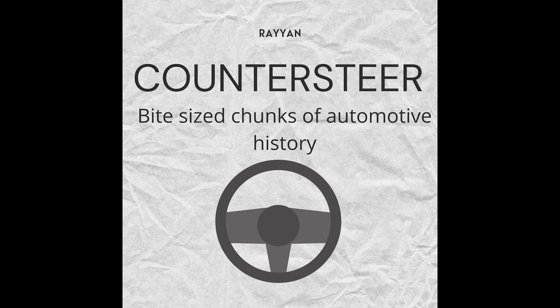This tech immensely helped the 300 SL, and it hit a top speed of 163 miles an hour — mind-blowing in the 1950s. Most people at the time were happy to do about 60 miles an hour without their car falling to pieces.